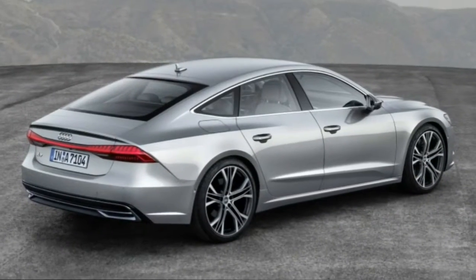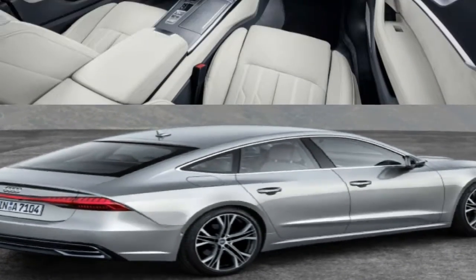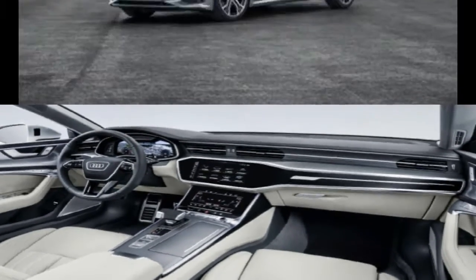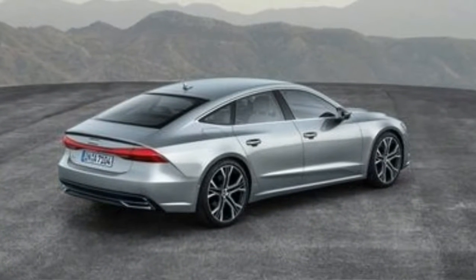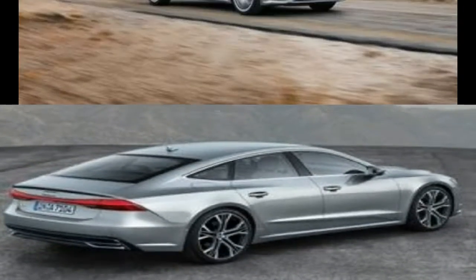With the redesigned second-generation A7, Audi is once again out to prove that style and practicality needn't be mutually exclusive. Like the recently revealed 2019 A8 flagship sedan, the new A7 wears Audi's latest design language, which features a wider, more hexagonal version of Audi's shield grille.